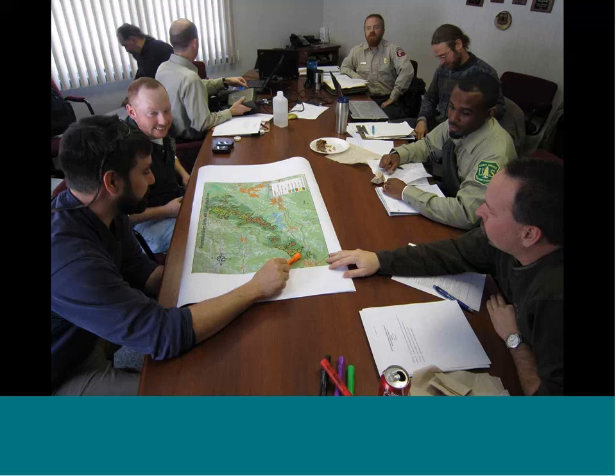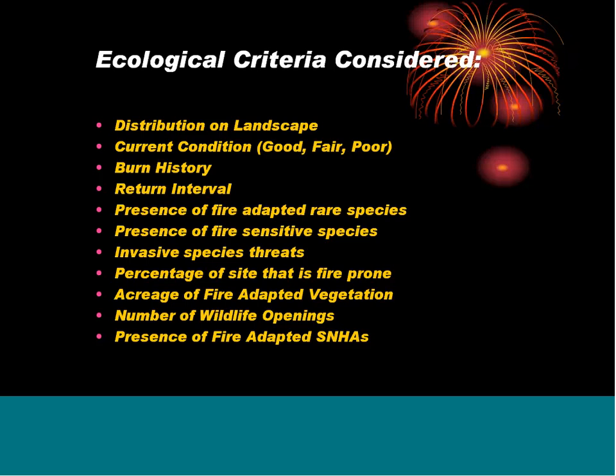Here we are sitting at the table discussing some of the units. From our first and second cuts we changed things quite a few times — different sizes, different shapes — and everybody's been very flexible in getting to a common goal. The ecological criteria we considered included: distribution on the landscape, spacing them out, current condition of units, burn history and return interval, presence of fire-adapted rare species, presence of fire-sensitive species, invasive species threats, percentage of site that's fire-prone, acreage of fire-adapted vegetation, number of wildlife openings, and presence of fire-adapted state natural heritage areas.